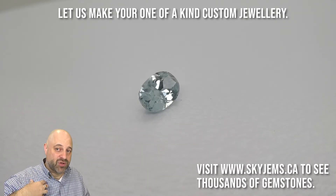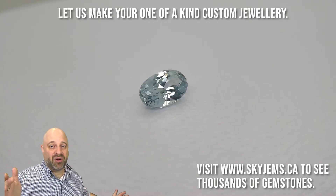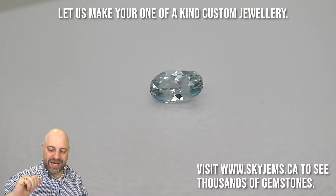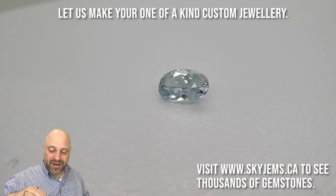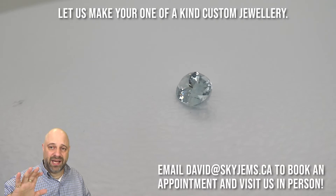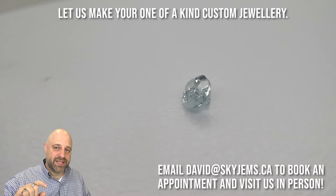I'd love to be the one to make the jewelry with it, so an all-North American piece would be lovely by me and hopefully by you. Just a gorgeous, gorgeous gem.